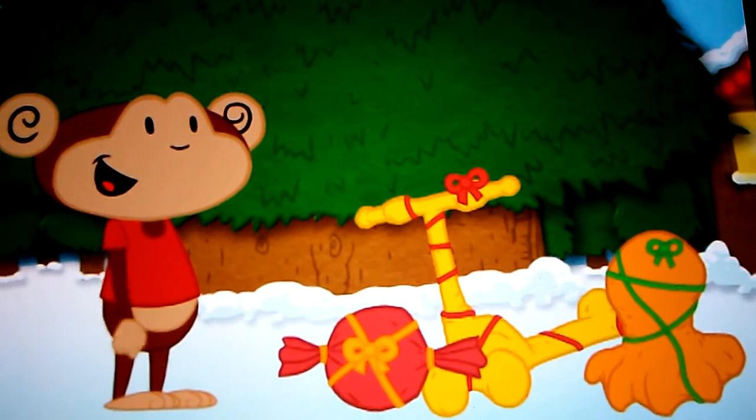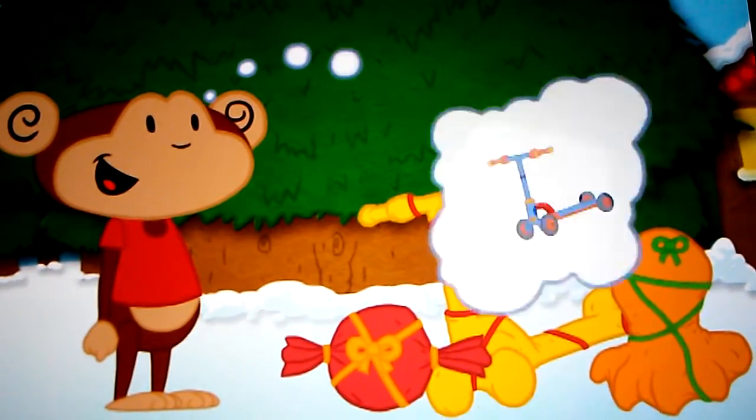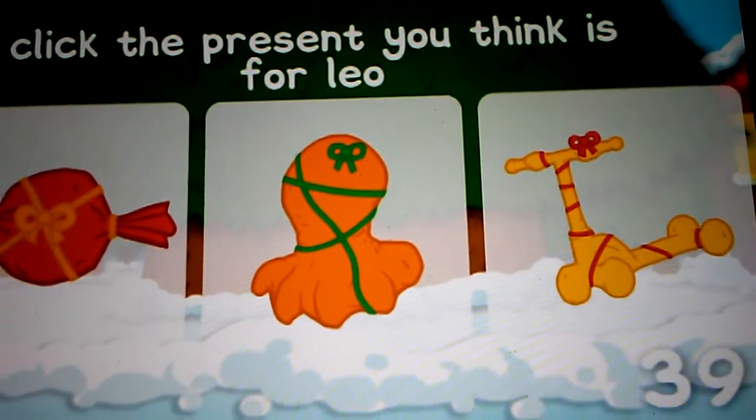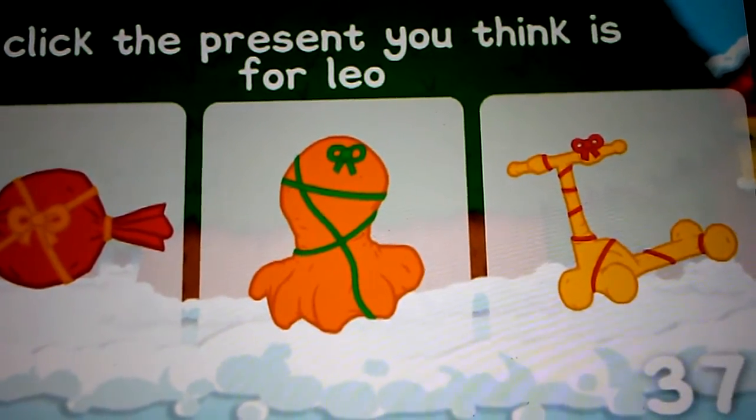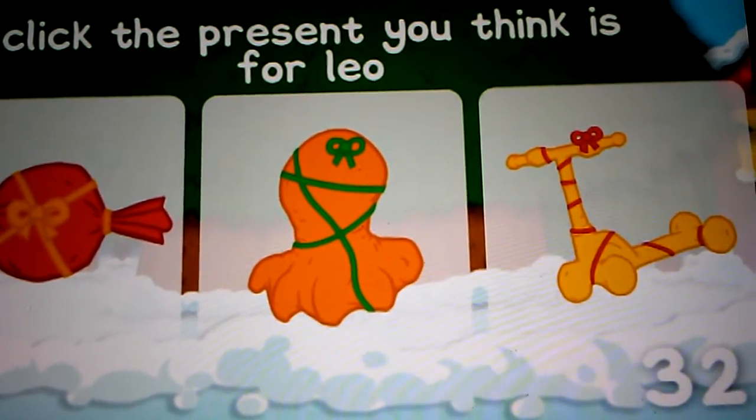One last present left. But I don't think Leo wrapped it. He was hoping for a scooter so he could get around the island super fast. Which present looks like it could be for Leo? It would be quite large with a long bit to stand on and some handlebars.